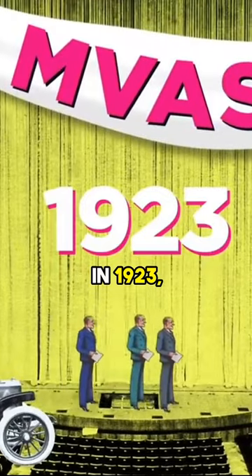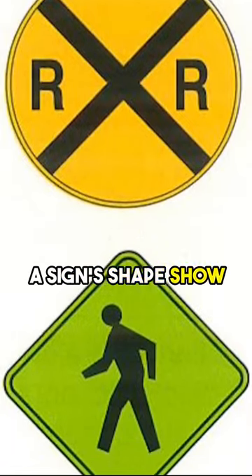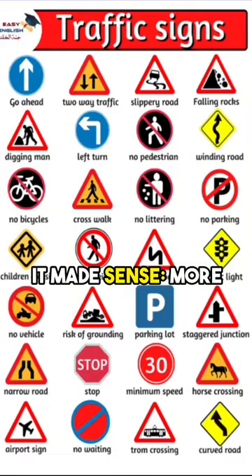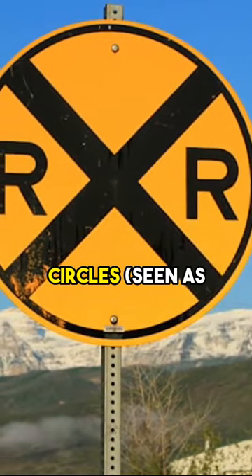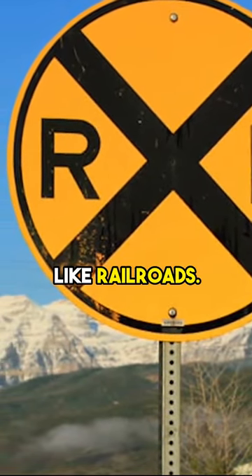Then in 1923, Mississippi's highway department had an idea: could a sign's shape show the danger ahead? It made sense — more sides, more danger. Circles, seen as having endless sides, marked the riskiest hazards, like railroads.